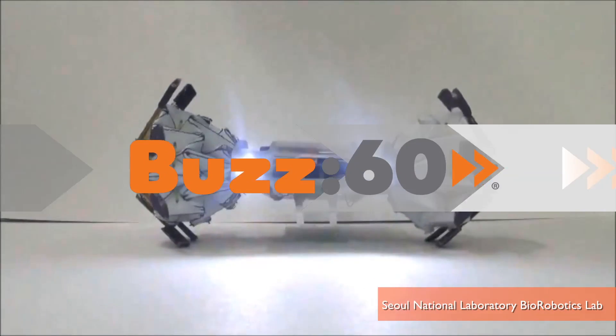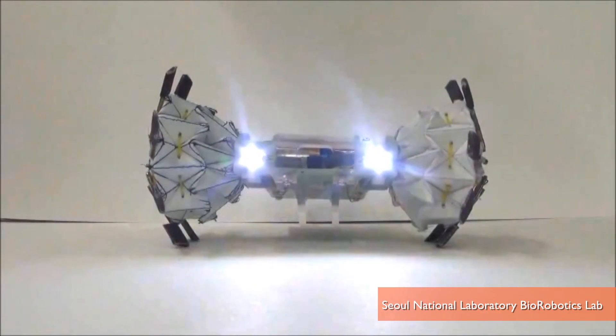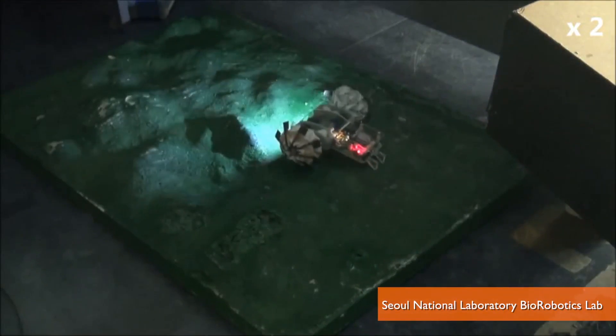Scientists in South Korea created an origami robot that can change its wheel size to adapt to its terrain. I'm Jen Markham on Buzz60.